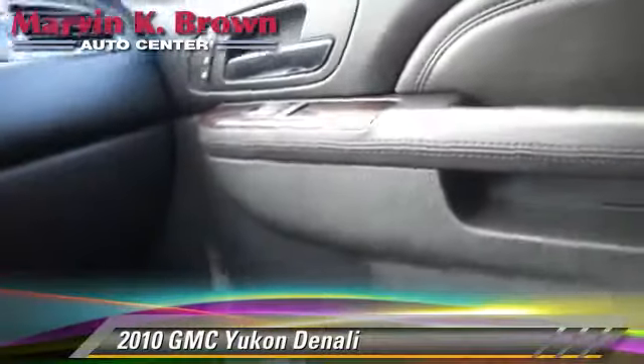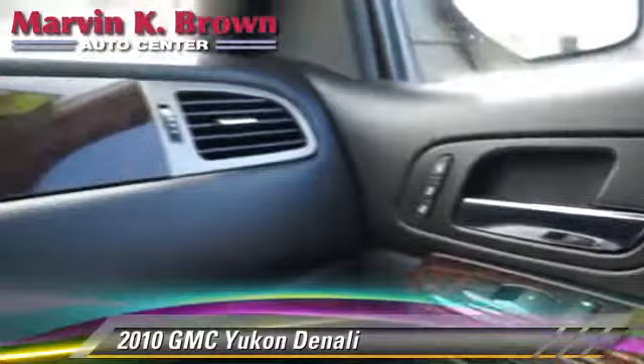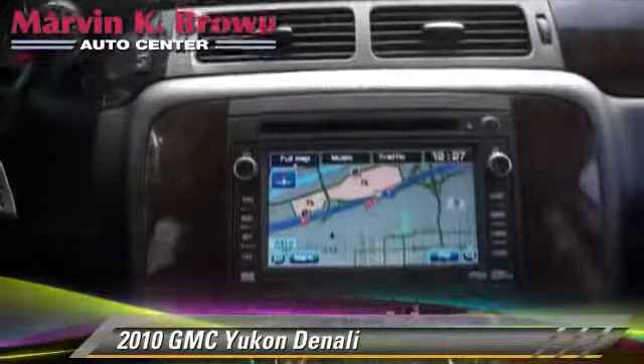Comfort and convenience features include satellite radio, third-row seating, air suspension, navigation system, Bluetooth wireless, and backup camera. Give us a call to schedule your test drive today.